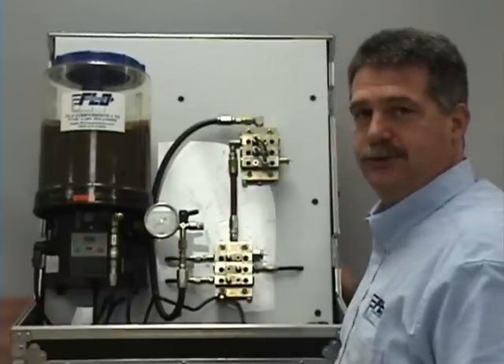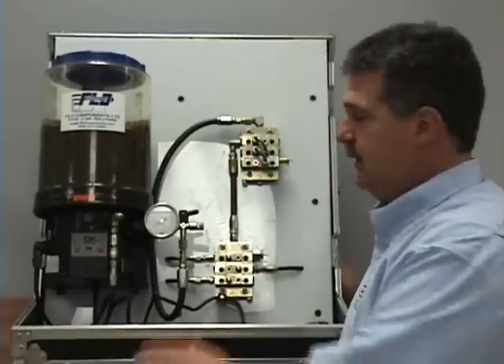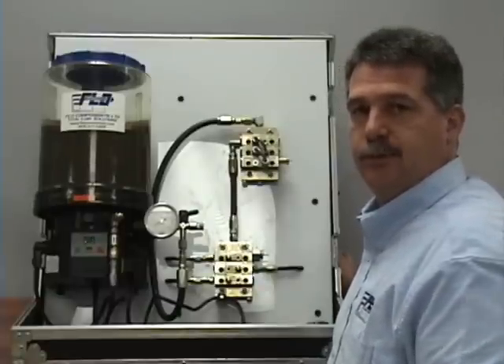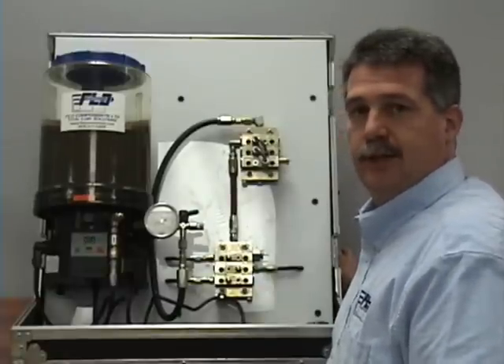So in conclusion, if your current systems do not have pressure gauges installed in the supply lines, do yourself a favor and get them installed. Have a good day. Back to you, Gabriel.